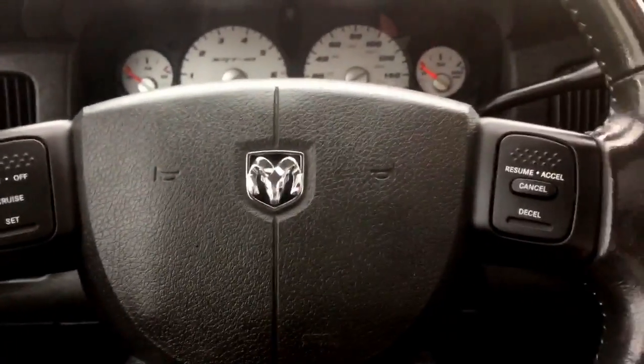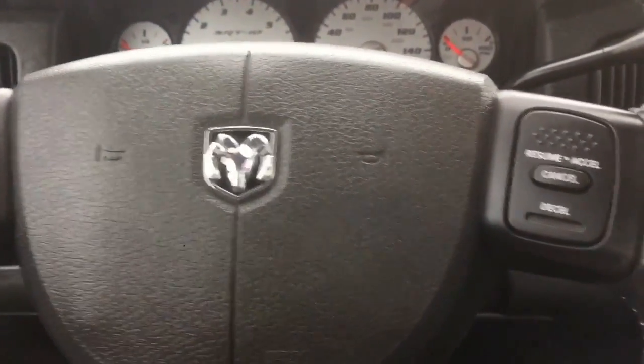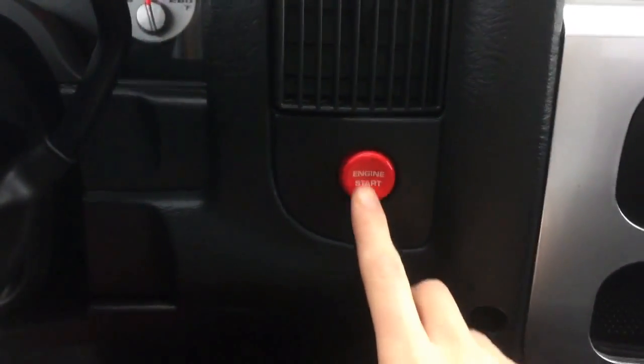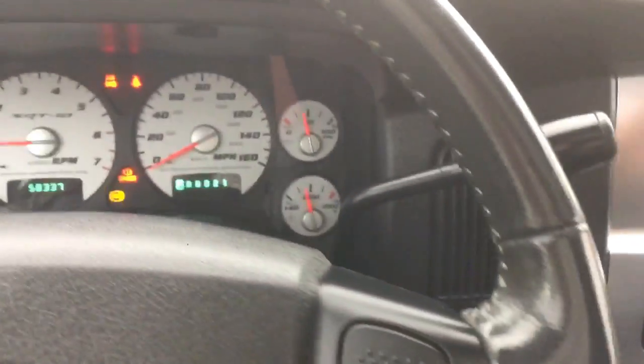Have a look at the steering wheel — we do have our cruise control settings on the steering wheel. Just going to grab the keys and start it up. Got this nice engine start button there, and that Viper engine sounds beautiful.